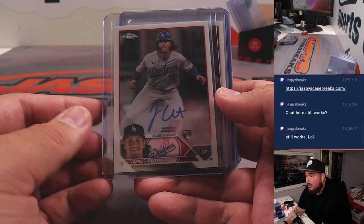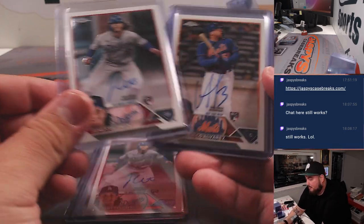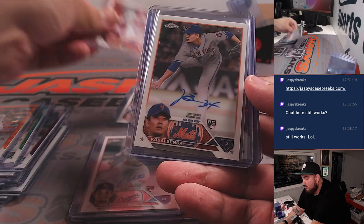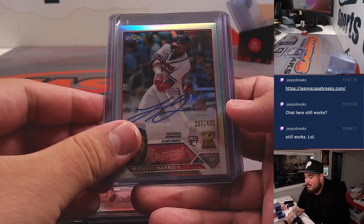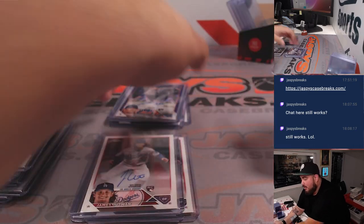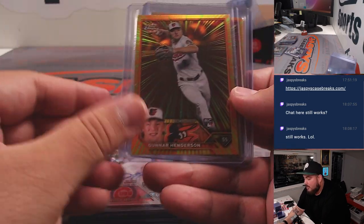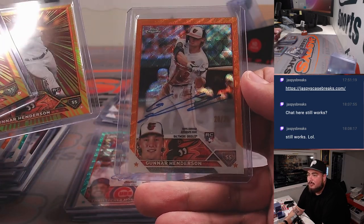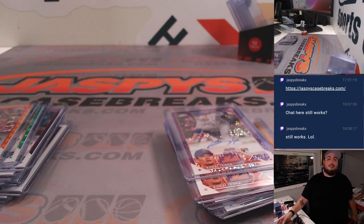This is where it starts getting crazy - not one Outman, not two, but three James Outmans in this case! How about one hit for the Mets - Alvarez, how about one - two Senger, and Michael Harris numbered to 499 for the Braves. All this for the Mets, which is crazy. You got Michael Harris to 499, Christopher Morrel to 199 for the Cubs, two rating rookies, Gunnar Henderson, and to end it off with a Gunnar Henderson orange. What a break there guys, tons of really really nice stuff. This was a Topps Chrome Jumbo picket number 10 on Fanatics Live - thank you guys so much!